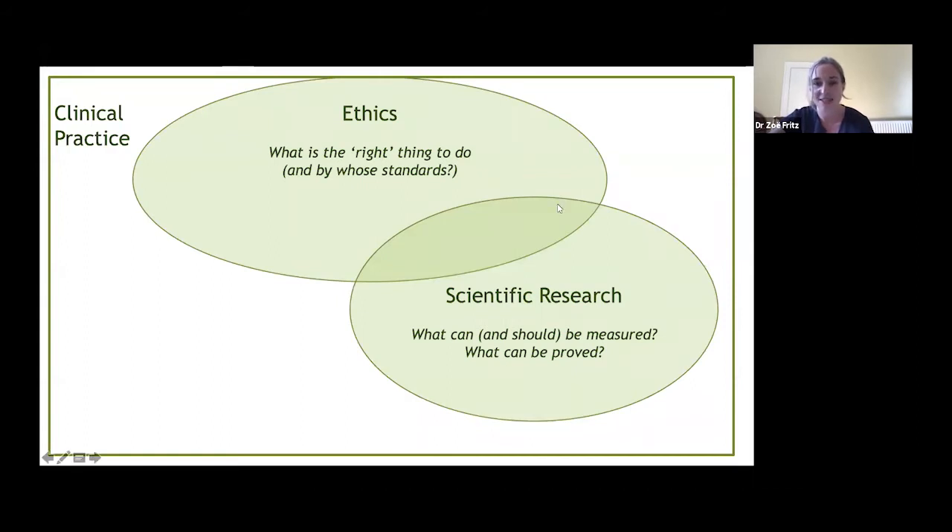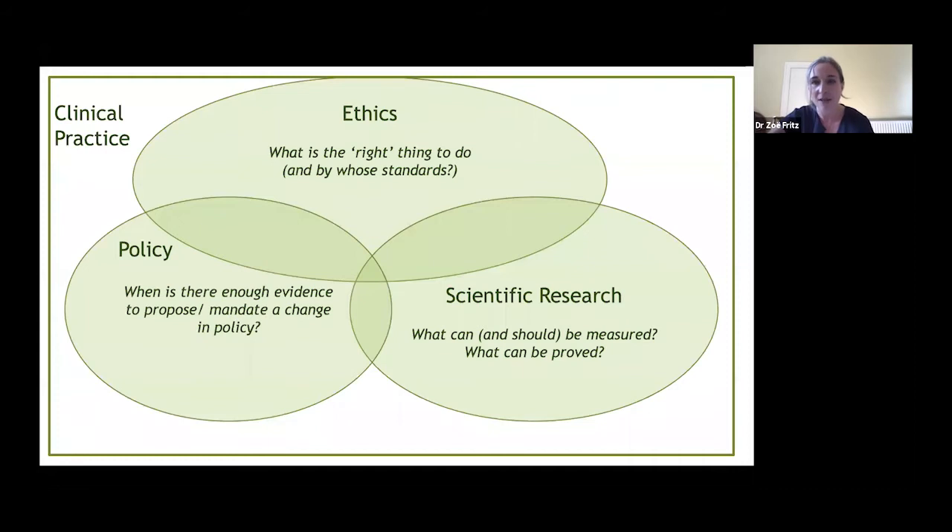I'm interested in this interface — this Venn diagram where scientific research can be used to assess what is the right thing to do. Some of those things can then direct a third circle: policy. Ideally, health policy at both governmental and local level should help us do the right thing, so if we can gather enough evidence to propose change in policy, we have an interesting way of making health practice better.